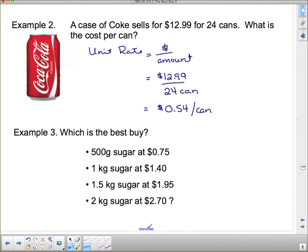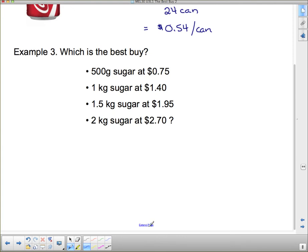Here's another 'What is the best buy?' question — Example 3. 500 grams of sugar costs 75 cents; 1 kilogram costs $1.40; 1.5 kilograms costs $1.95; and 2 kilograms costs $2.70. We want the unit price in cost per kilogram. Three of them are already in kilograms, but the first is in grams, so we need to convert 500 grams into kilograms.